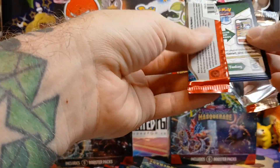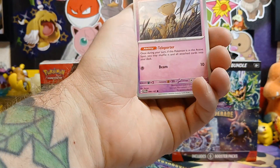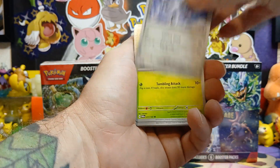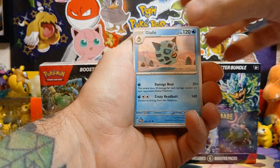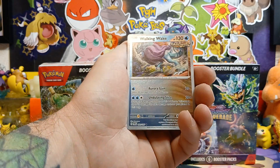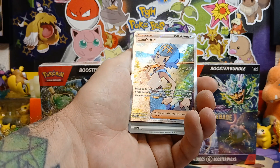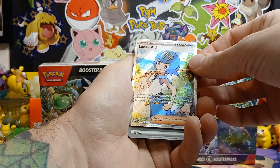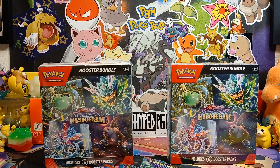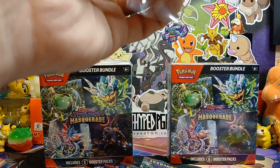Still opening up Twilight Masquerade, really taking a solid shot at that Greninja. Let's see something - boom, there we go! Lana's Aid - I will take that ultra rare in the first pack. Very nice, starting off strong, I will take it.